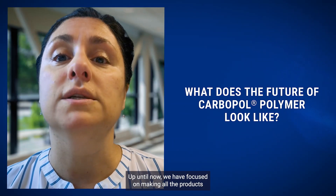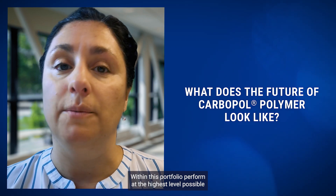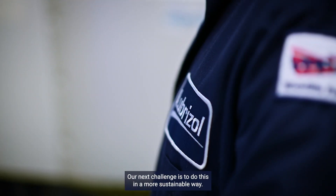Up until now, we have focused on making all the products within this portfolio perform at the highest level possible and manufacturing them using the most efficient processes. Our next challenge is to do this in a more sustainable way.